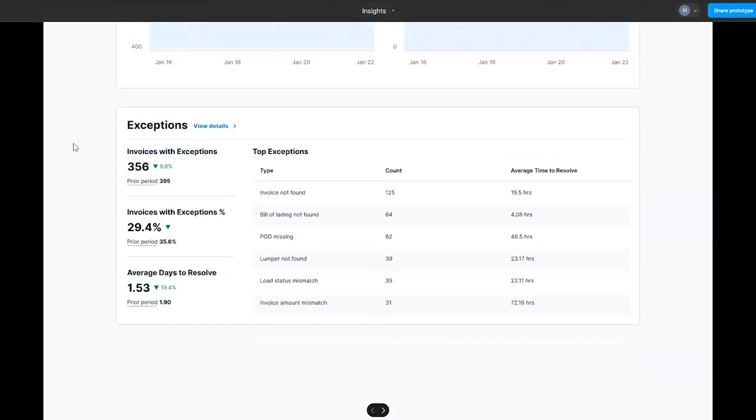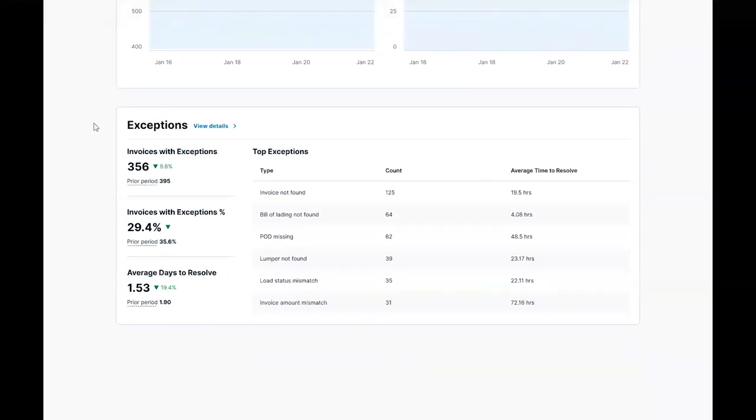Last, we have exceptions where you can see your most recent exceptions, the number of invoices with exception, the percentage of invoices with exception, and the average days to resolve. This section allows our team to see where invoices are getting stuck and how we can enhance our processes and product to reduce invoice exceptions.